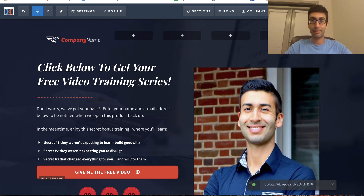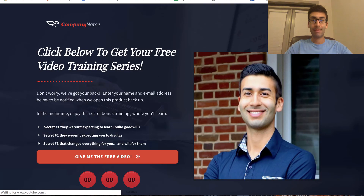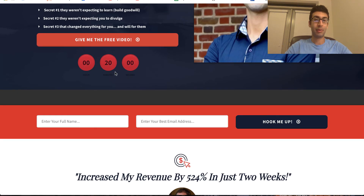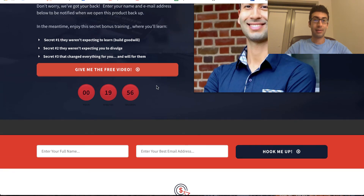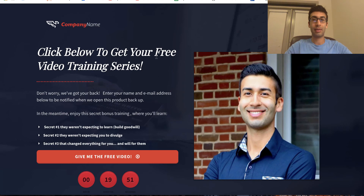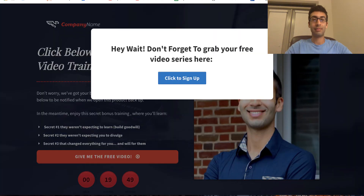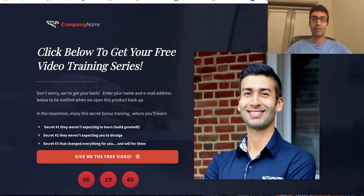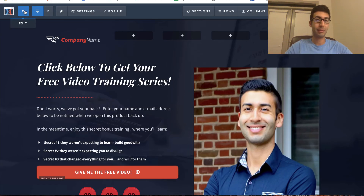I'm going to go ahead and save it, and then we're going to preview it to see what it looks like. We just built this quickly — you can see the timer works. And then when we try to leave, I'll scroll my mouse up to the top, and we get this cool popup trying to get us to stay and sign up. This is just a basic example.